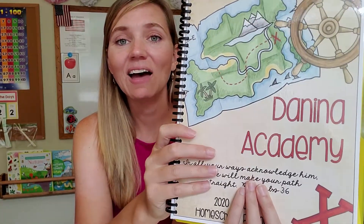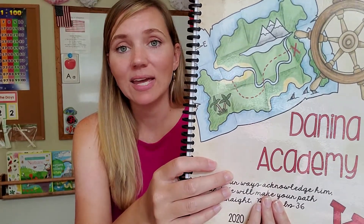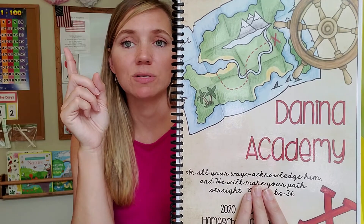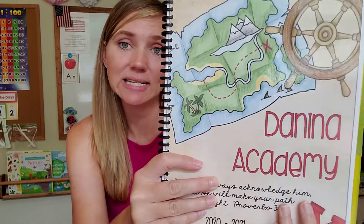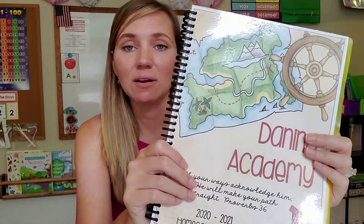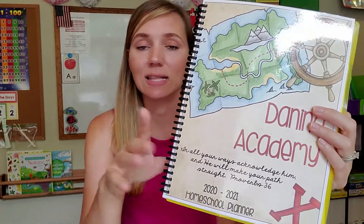When I sit down I also have my planner. I have a video of what this looks like on the inside and I'll post a card up along the top so you can see what planning pages I use — that is all in that video.